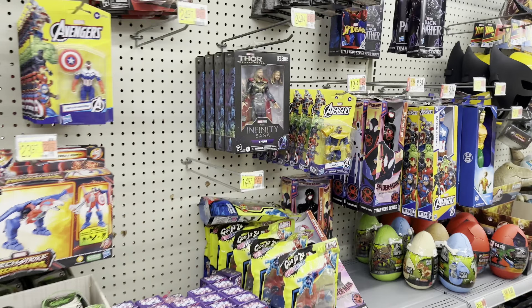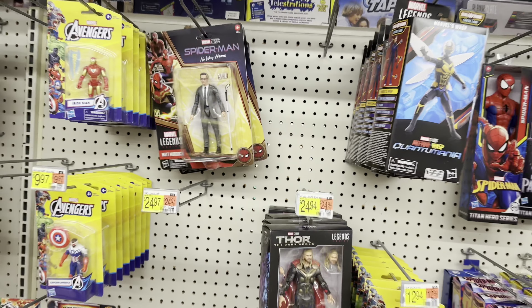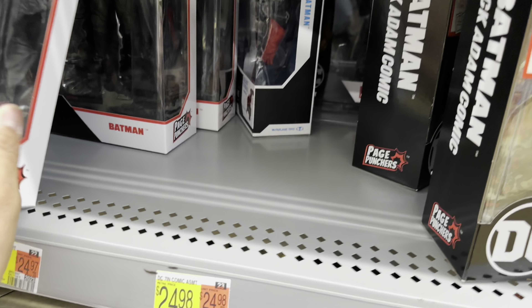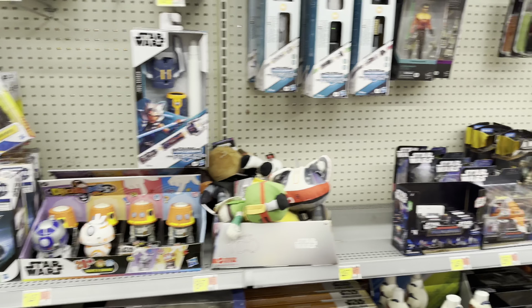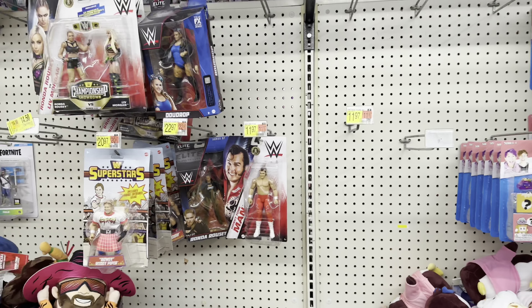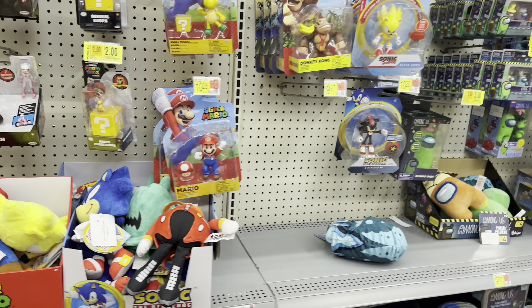Legends: Thor, Bruce, Cap, Iron Man. Let's see what else. Multiverse-wise, not sure if this is new. I think that'll be it. Nothing for wrestling. And here are your Nintendo figs on pegs.